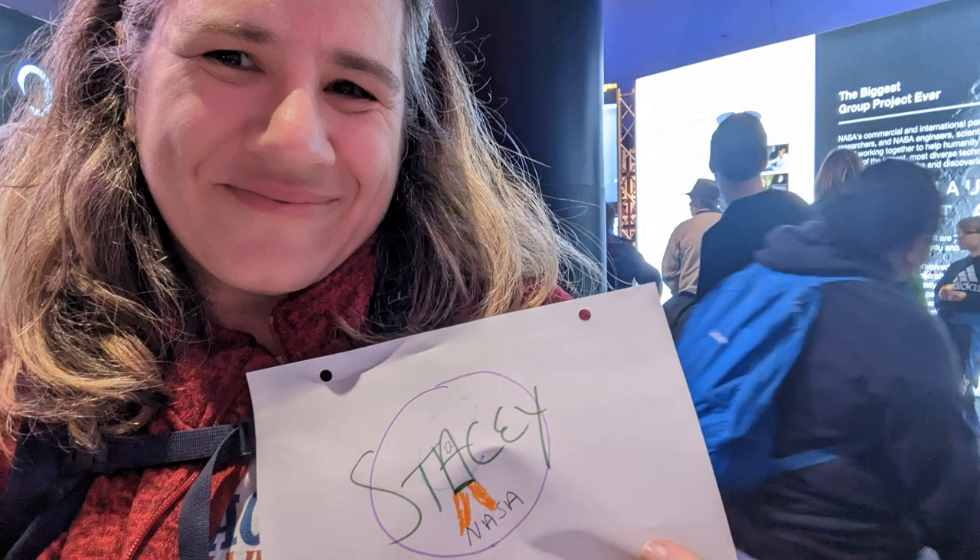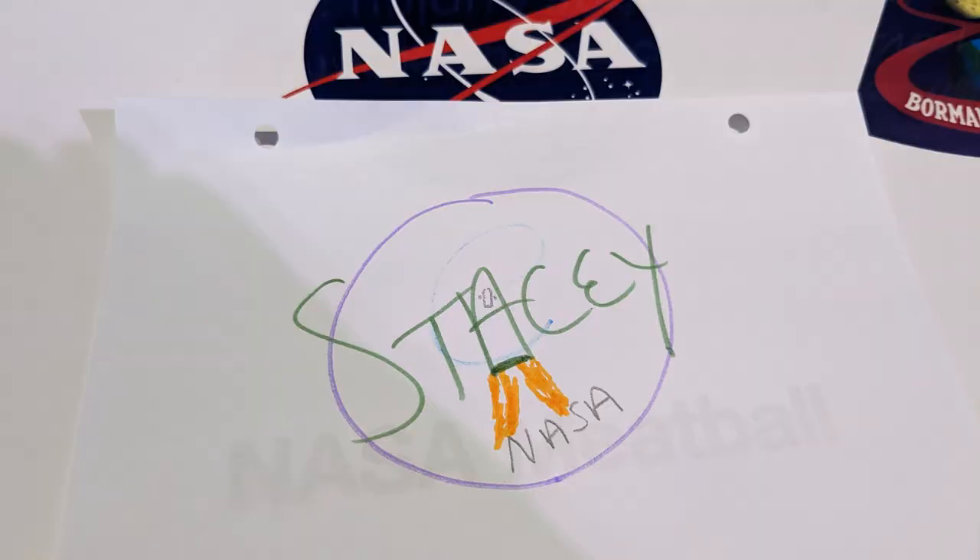There are also a lot of fun things for kids — hands-on exhibits, fun and games, including the ability to make your own mission badge, which of course I did. I'm going to call this 'Mission Stacy' — I've turned my A into a rocket ship. I'm going to pass this along to NASA and see if I can get my mission badge on one of those upcoming missions to Mars.